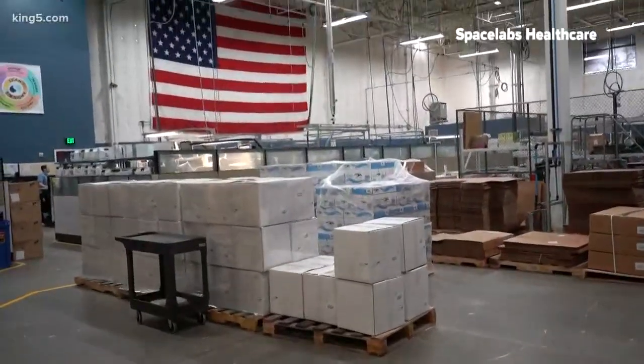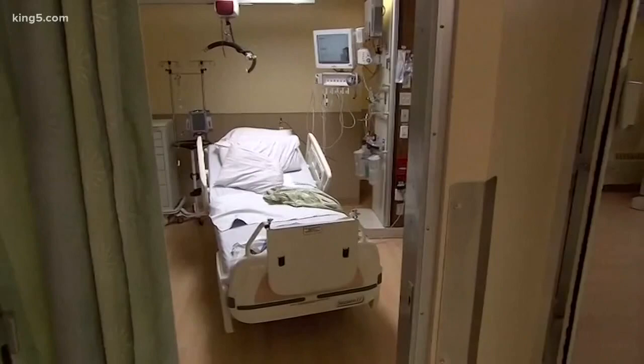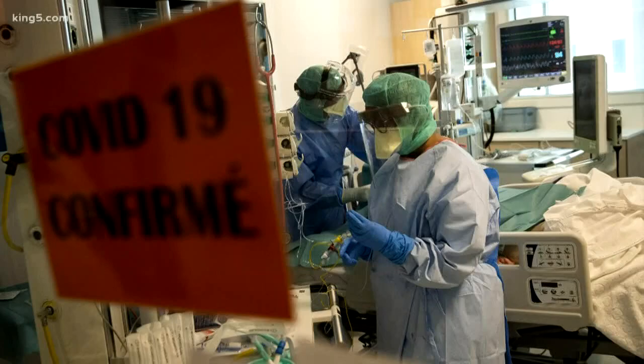Space Labs is now working with a team from UW to potentially start building much-needed ventilators, which are in short supply nationwide. A company that started with a critical mission now faces another much closer to home. We are providing them the tools that will help them fight the battle on the front lines.